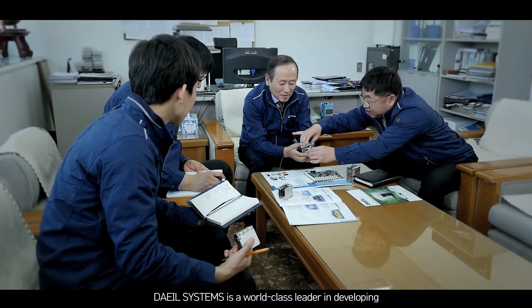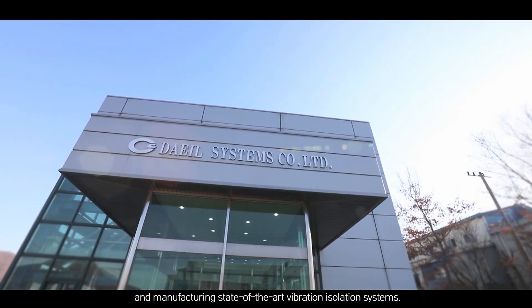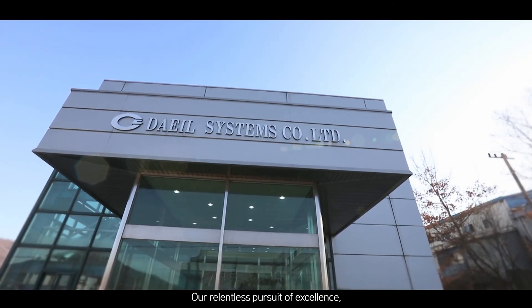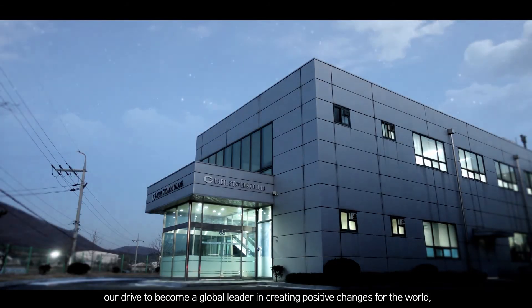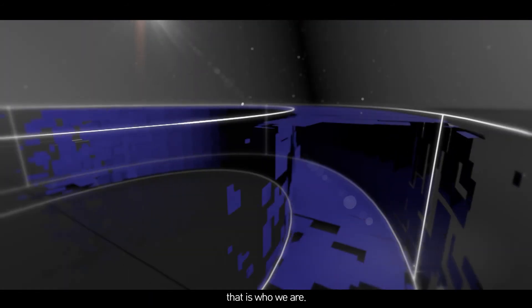Dale Systems is a world-class leader in developing and manufacturing state-of-the-art vibration isolation systems. Our relentless pursuit of excellence. Our drive to become a global leader in creating positive changes for the world. That is who we are.